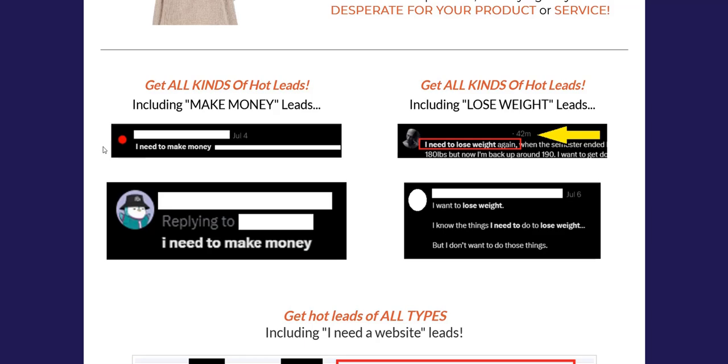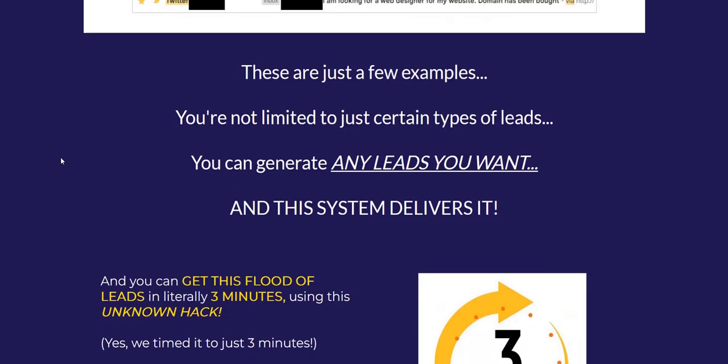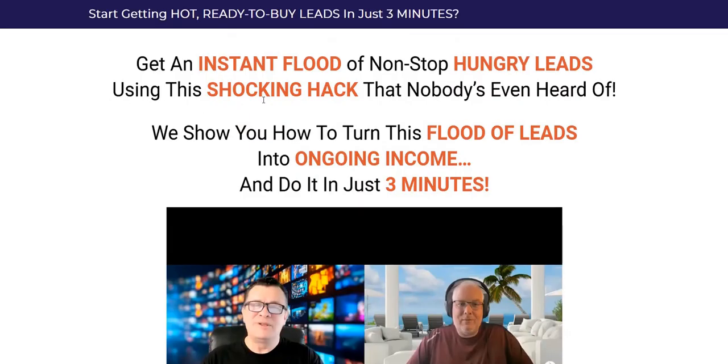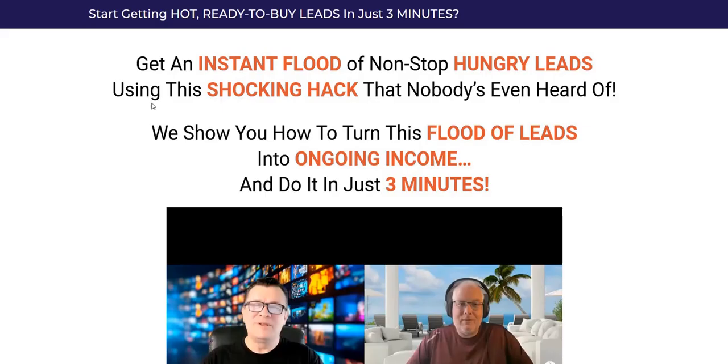This is going to work better for services rather than products. These aren't really retail customers who are looking to buy a Clickbank product — they're people looking to have a service fulfilled for them. So if you can figure out a way to complete the needs of the service these people want and get paid for it somehow, whether with an affiliate program or doing the service yourself, Instant Leads Hack is definitely going to get some creative ideas going on how you can monetize this. You've got step-by-step over-the-shoulder training videos to show you exactly how this works, and you're in safe hands with the vendors of Instant Leads Hack.